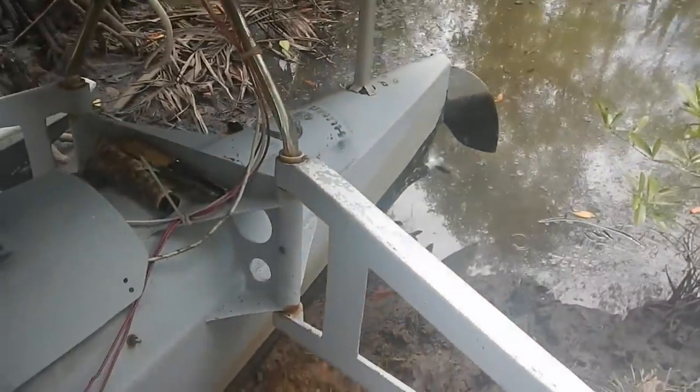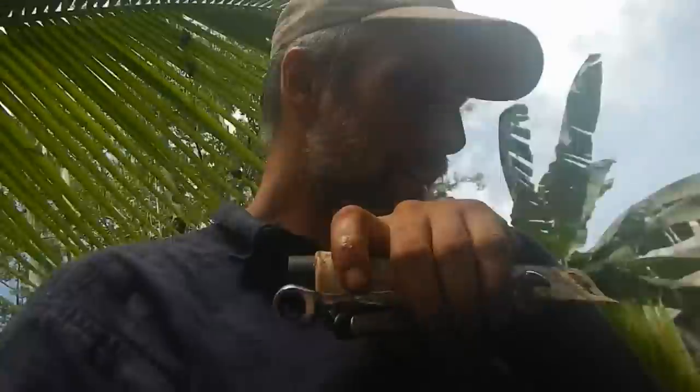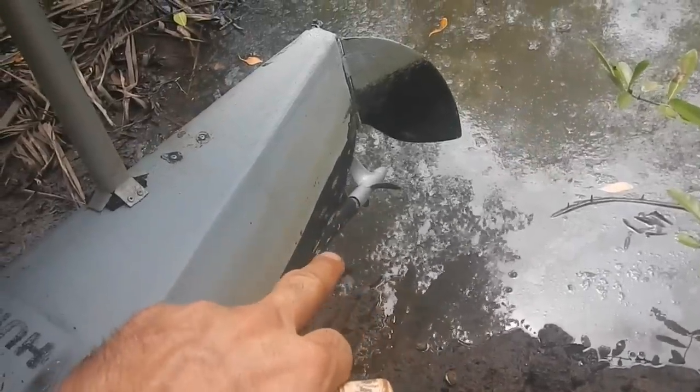Testing on low speed - that actually sounds noticeably less rattly than before. It may have been rattling more than I even realized. That is way quieter than it was before. Now all the remaining noise is just coming from that plastic roller bearing in the back, which isn't lubricated because it's not in the water yet.